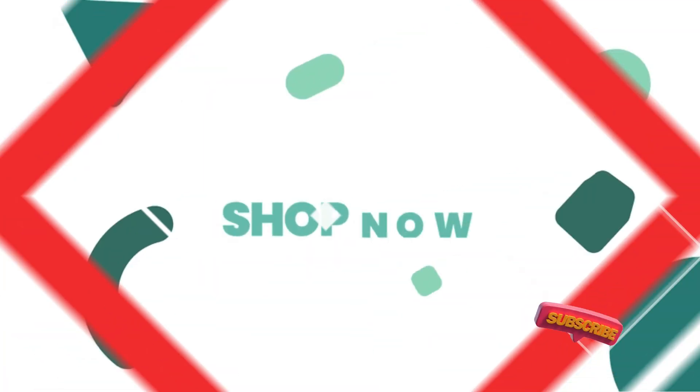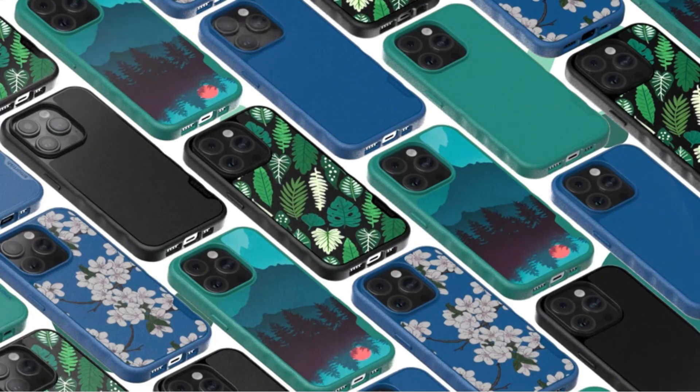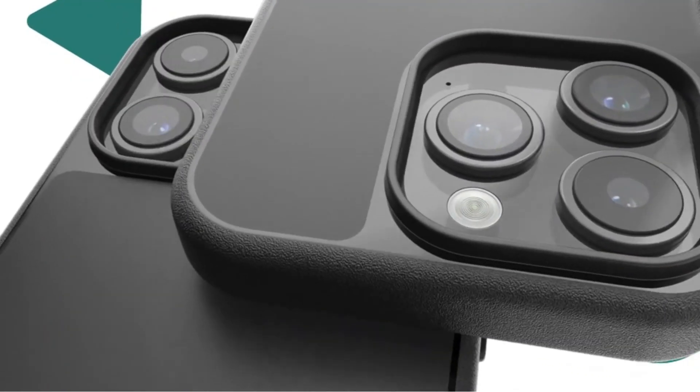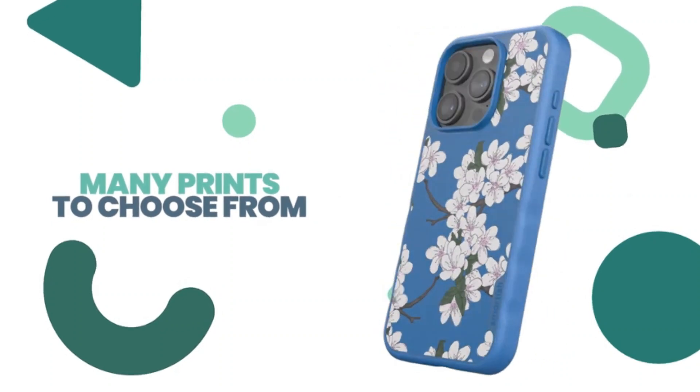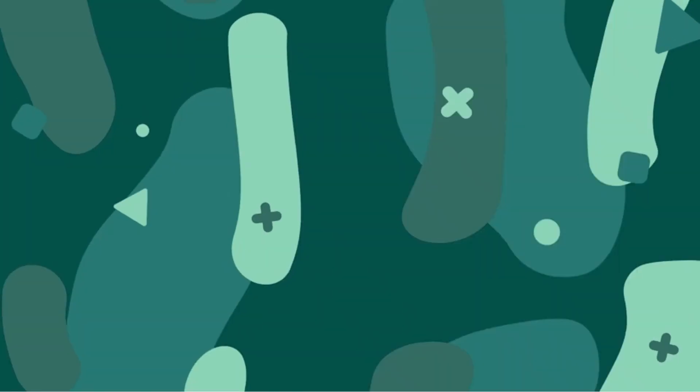If you're a minimalist and don't like to carry a lot on your person, you could ditch your billfold and spring for Smartish's Wallet Slayer — a card holder case that has similarly textured edges along with a sleeve on the back. This wallet case can hold up to 3 credit cards and a few notes of cash.